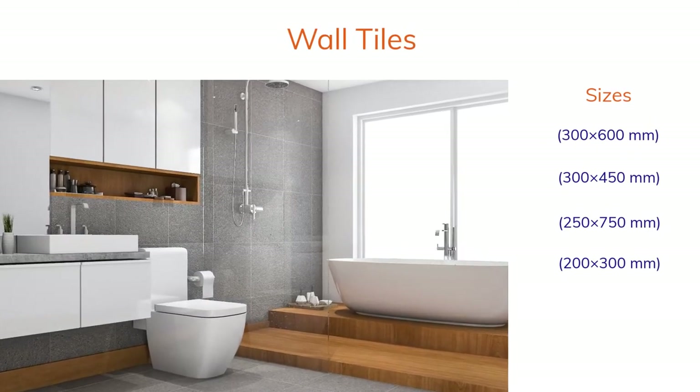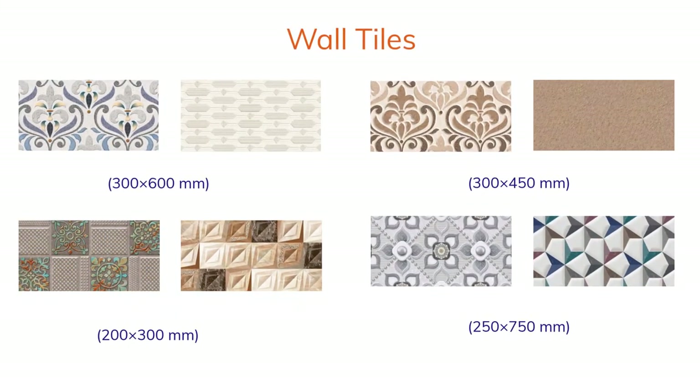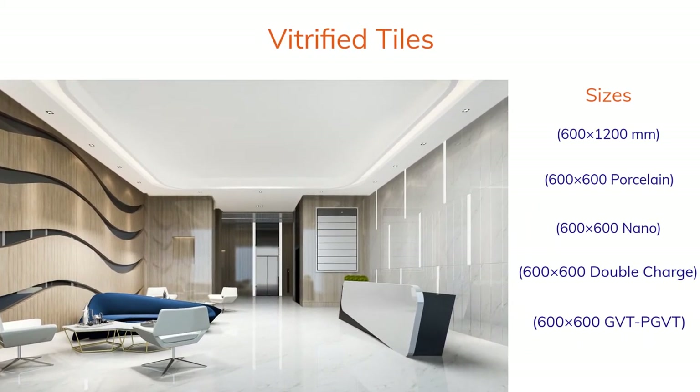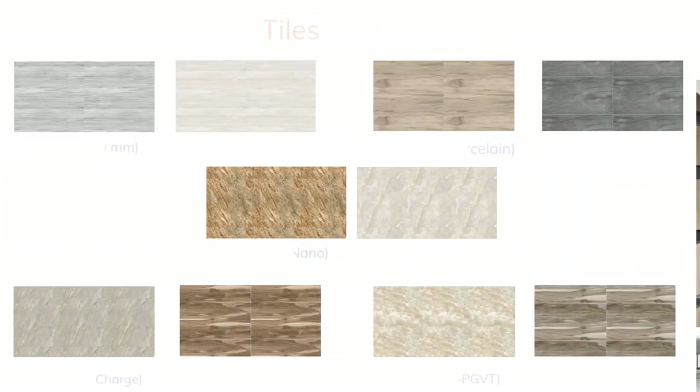Wall tiles can make your living space look more colorful. Anyone who wants to buy tiles that shine like mirrors can take a look at the vitrified tiles we offer.